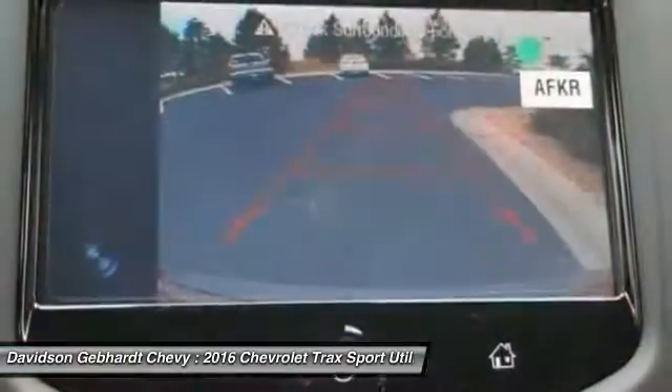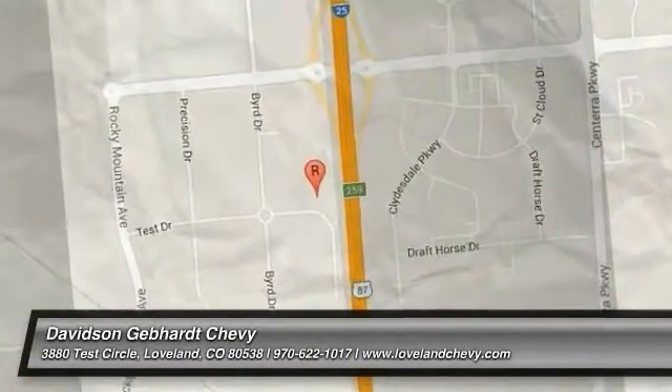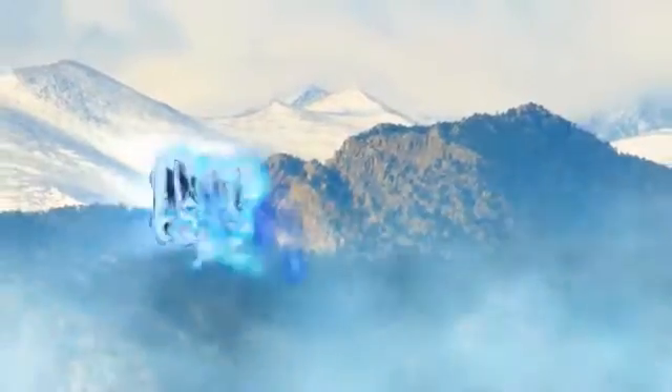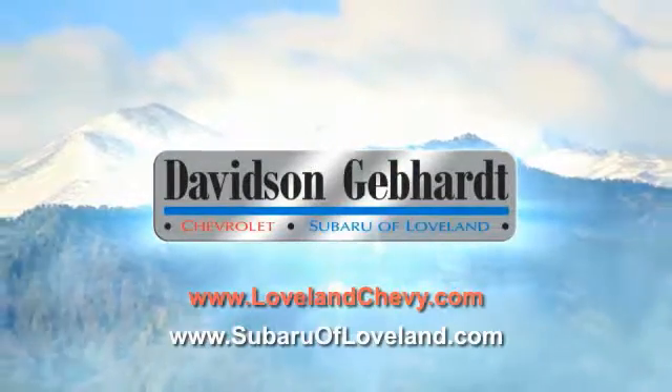So come in and take a test drive today. Davidson Gebhardt Chevrolet and Subaru of Loveland are conveniently located right on I-25 and exit 259 in Loveland.